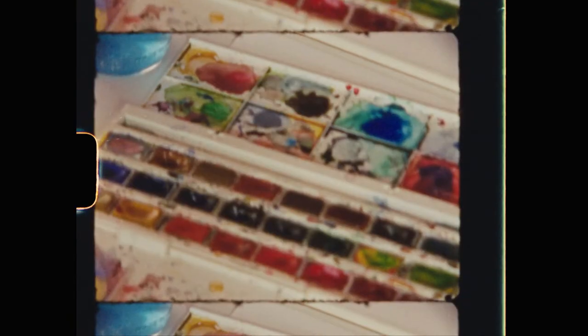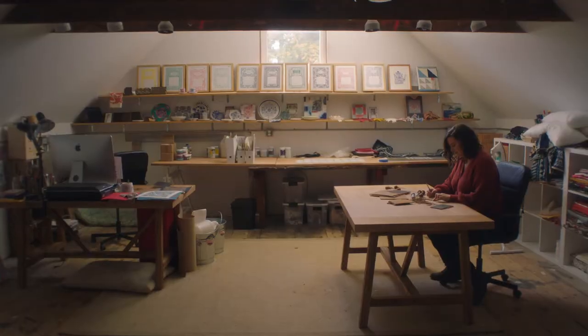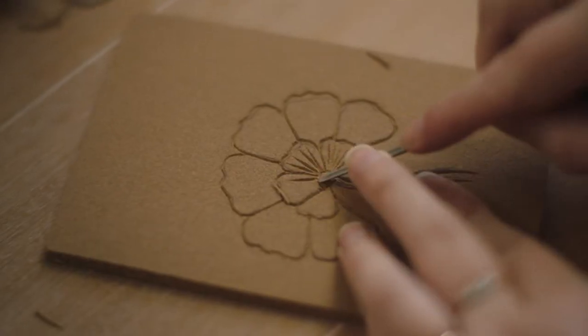I'm Katherine Watson. We're in Portland, Maine, and I am an artist — a printmaker. I also do watercolor painting, drawing, and letterpress.